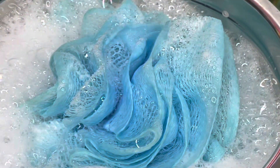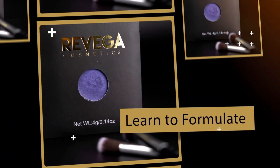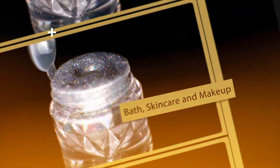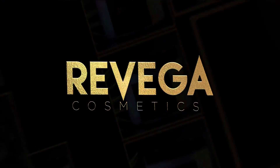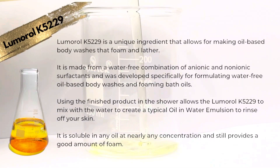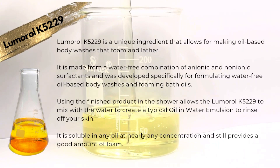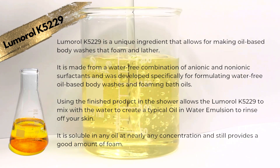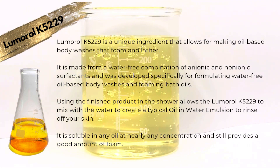This week I'm addressing all the many questions I'm getting pretty much every day, with this focus on Lumerol K5229. Lumerol K5229 is a unique ingredient — it allows for the making of oil-based body washes that foam and lather.